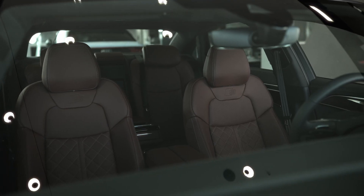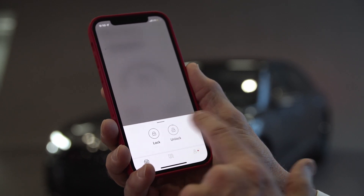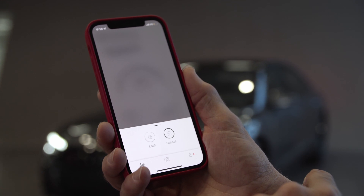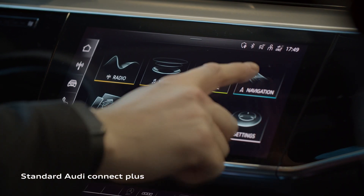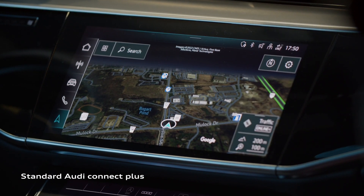The S8 is a connected vehicle. With the Audi Connect feature, the driver can make travel plans and monitor vehicle status from the comfort of home, or access weather, points of interest, and other valuable information en route in real-time. With Audi Connect, navigation is also enhanced with vivid satellite imagery.